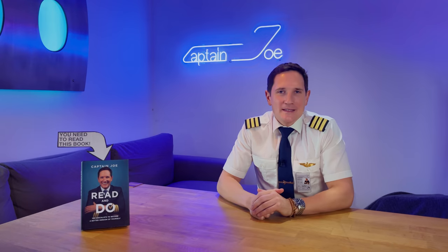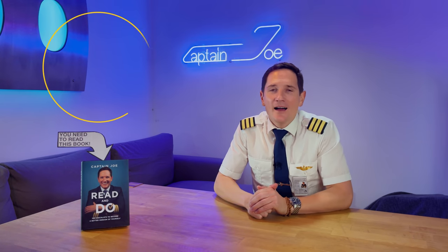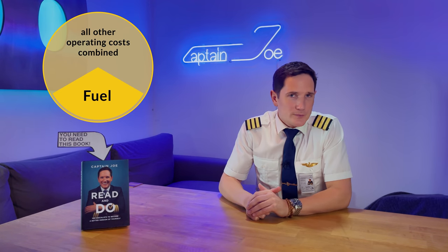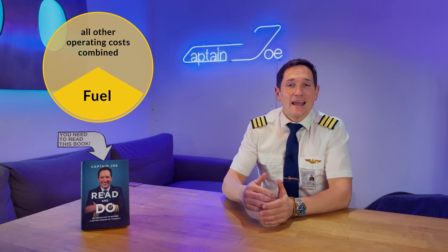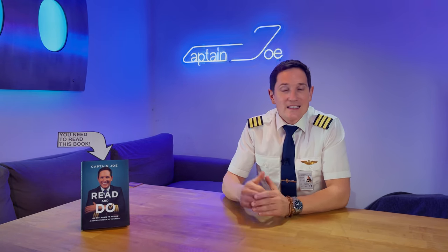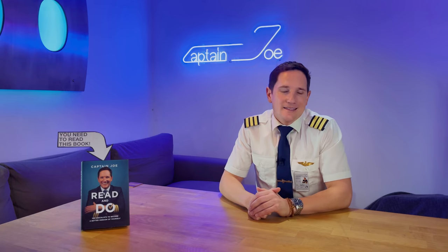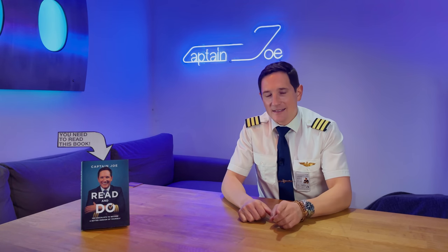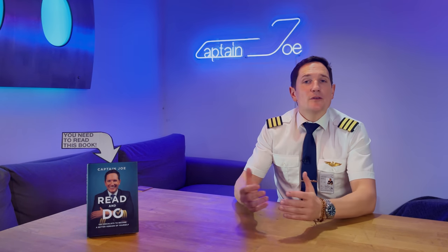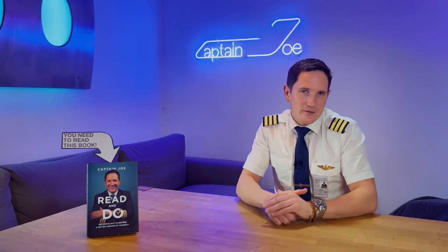The operational expenses of an aircraft vary from airline to airline, but fuel is generally the highest expense — easily up to one-third or even more of the total operating cost per flight. So airlines have a strong interest in saving fuel to cut down operational costs. One effective way is to reduce the overall weight of the aircraft.